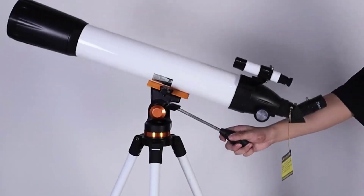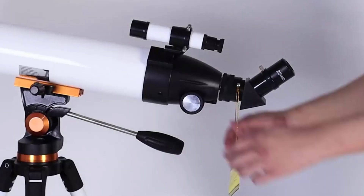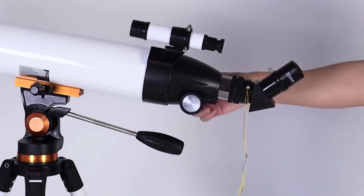If you're out for a solid telescope, steady images, and an overall value for your money, go for the Abotech Telescope.